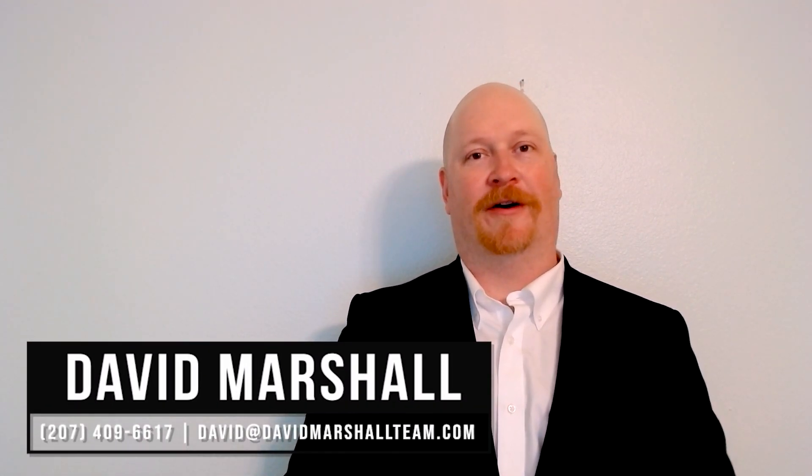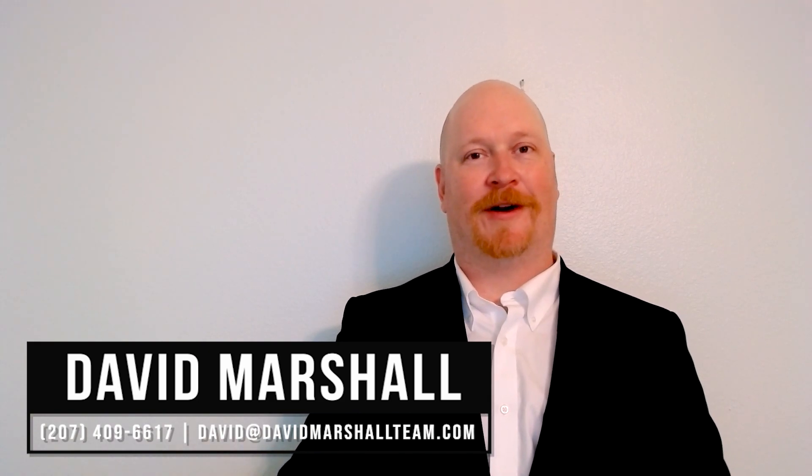If you have any questions about selling your home or anything real estate related, then feel free to reach out to me at the information below. Until next time, this is David Marshall with the David Marshall team of eXp Realty.